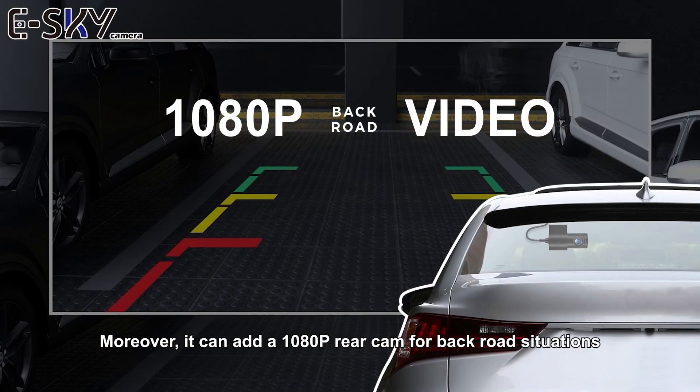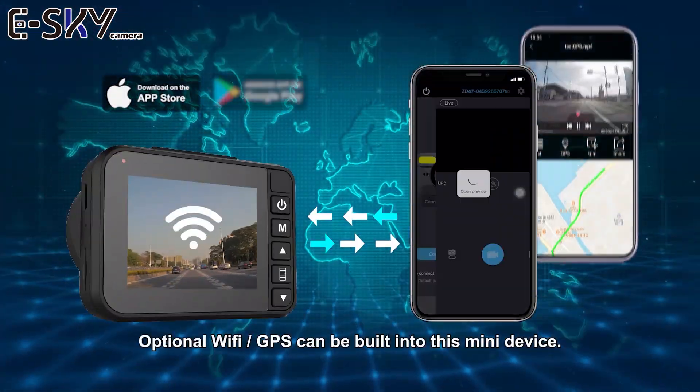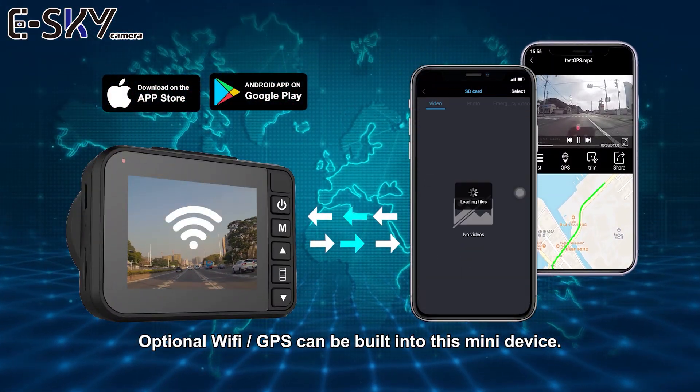Moreover, it can add 1080p progressive rear cam for back road situations. Optional Wi-Fi GPS can be built into this mini device.